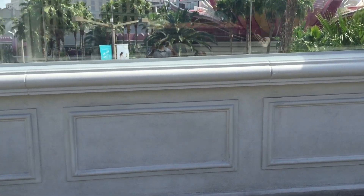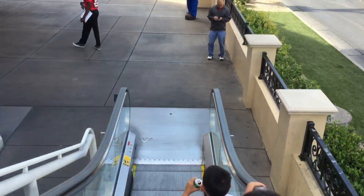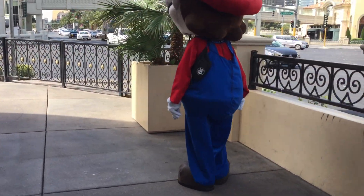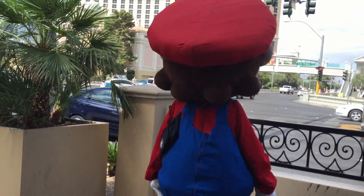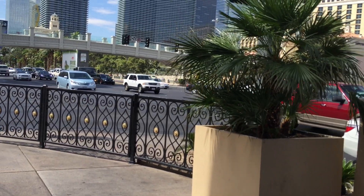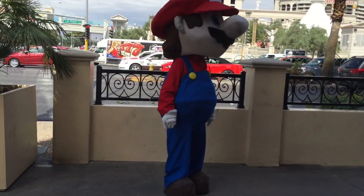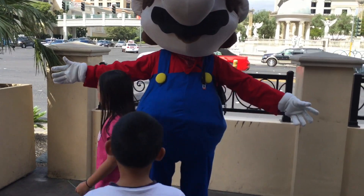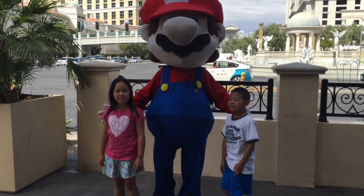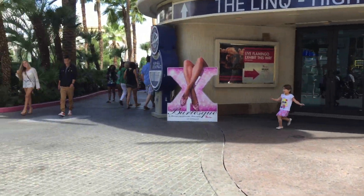All right, where are we going? The new hotel, The LINQ, somewhere over there. Let's check it out, they'll be excited. Come on, I'll take a picture of you guys. Come on, hi Mario, hi Mario, okay come on. Let's walk this way.